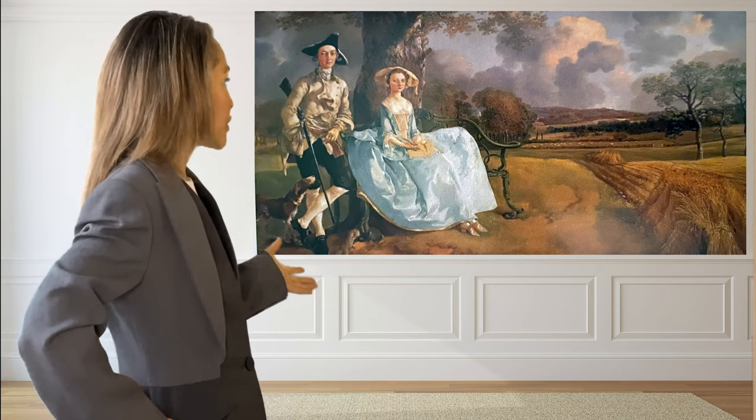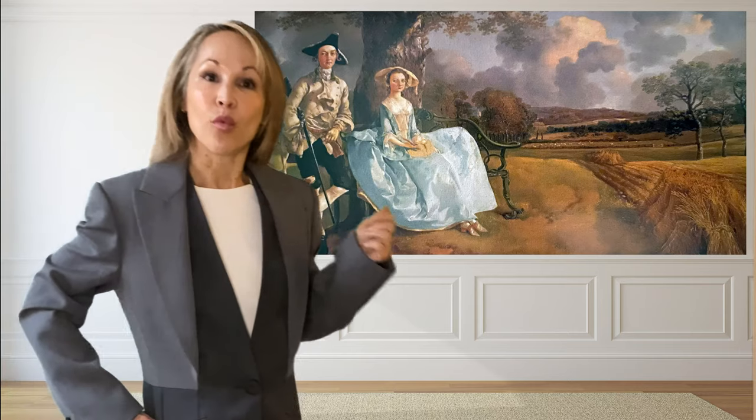The thing I love the most about it is the way that they are together, the way that they present themselves as a team. I think that's why it is such a beloved painting.